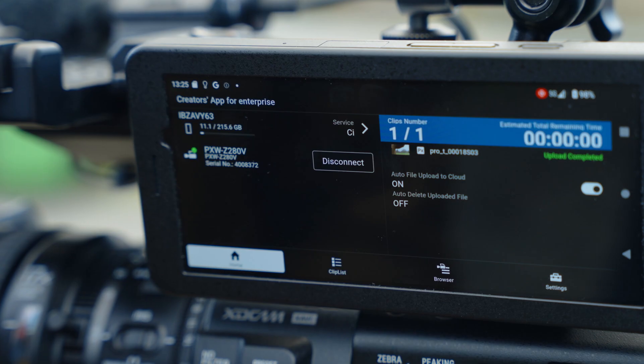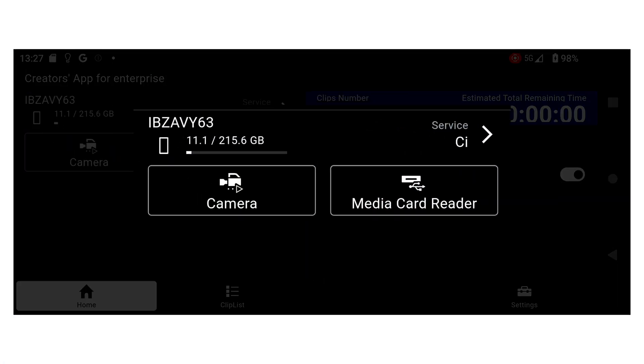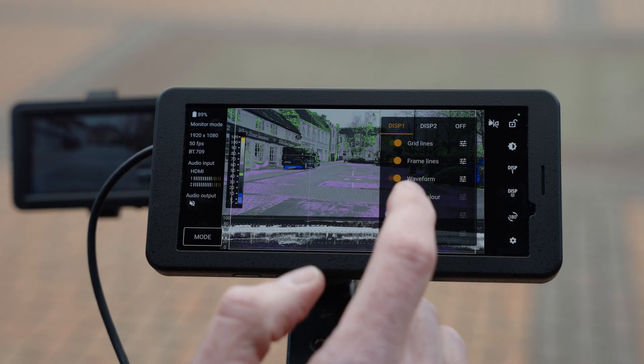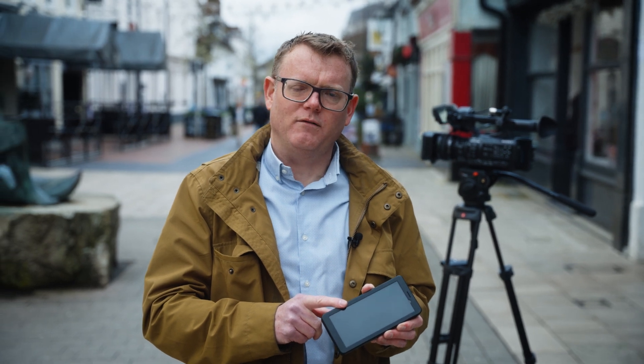The FP1 has 256 gigabytes of SSD storage and will also accept a 1 terabyte microSD card, giving the device ample storage. I hope that gives you a brief introduction into the PDT-FP1, Sony's new Portable Data Transmitter.